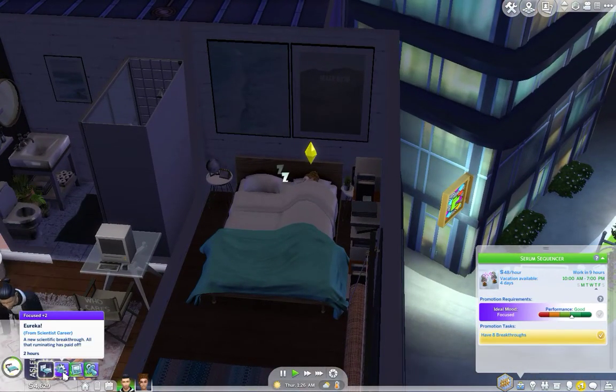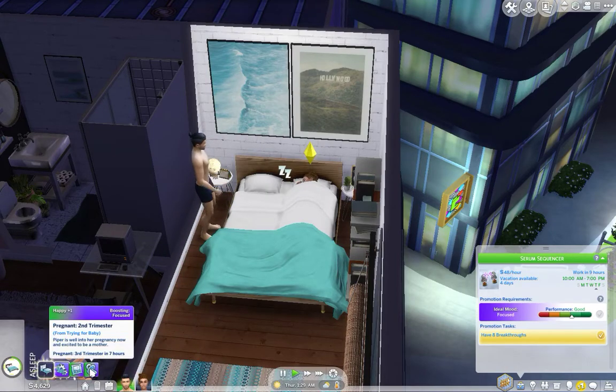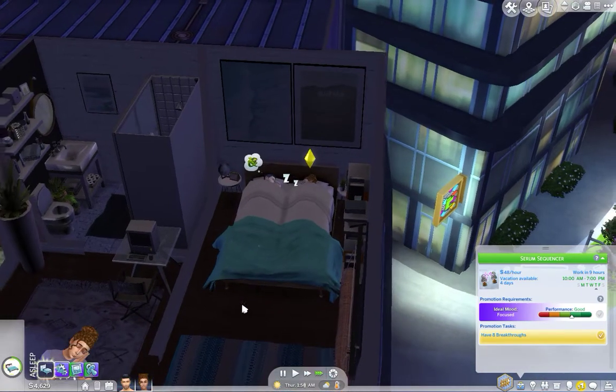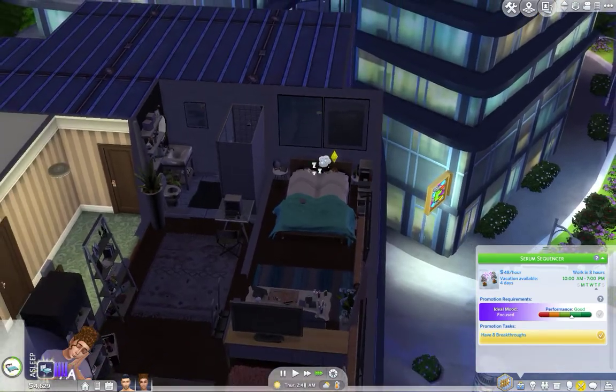She's decorating... second, third trimester in seven hours. Yay! So I think we're going to focus on getting them promotions.